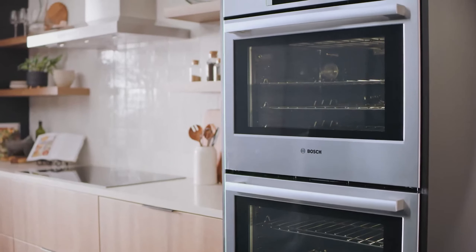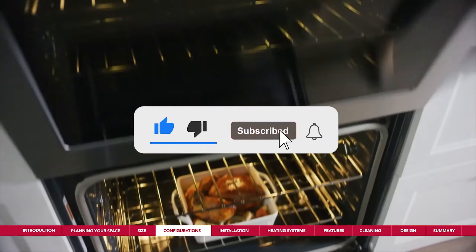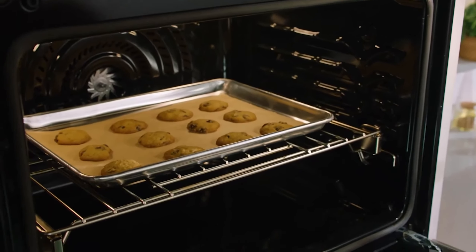Let me know in the comments which wall oven is your favorite. If you found this video helpful, give a thumbs up and subscribe to my channel for more product reviews and recommendations. Thanks so much for watching and I'll see you in the next one.